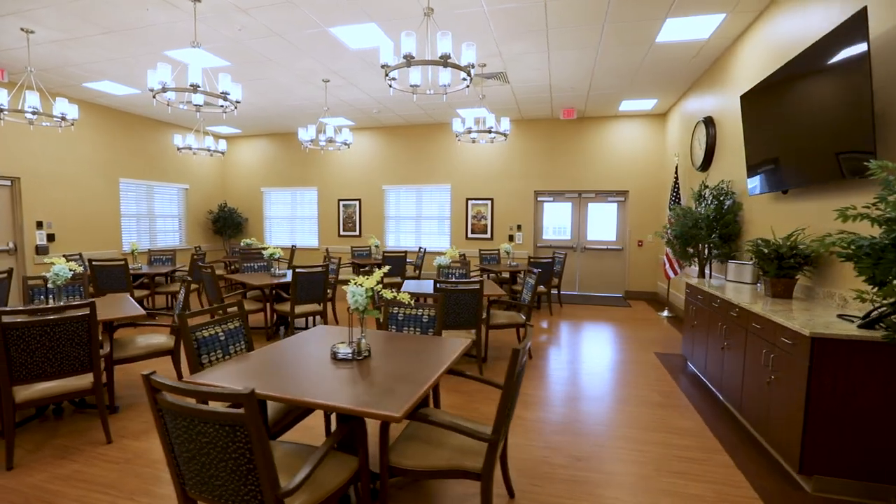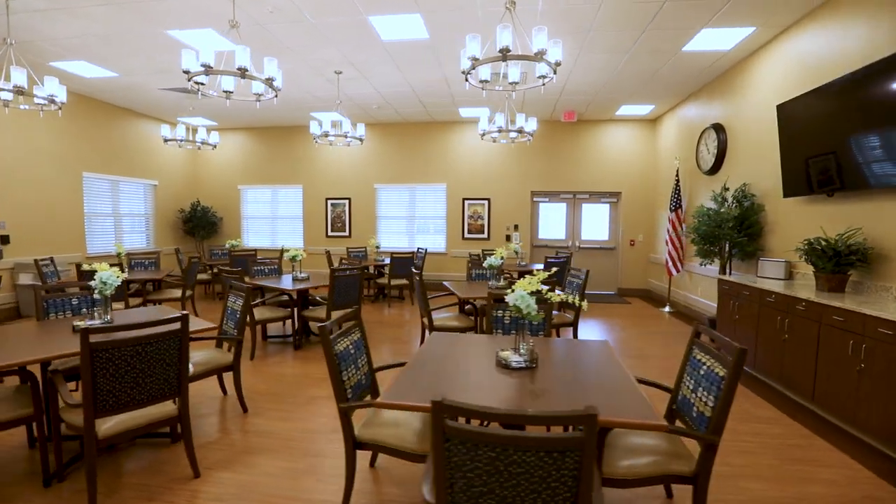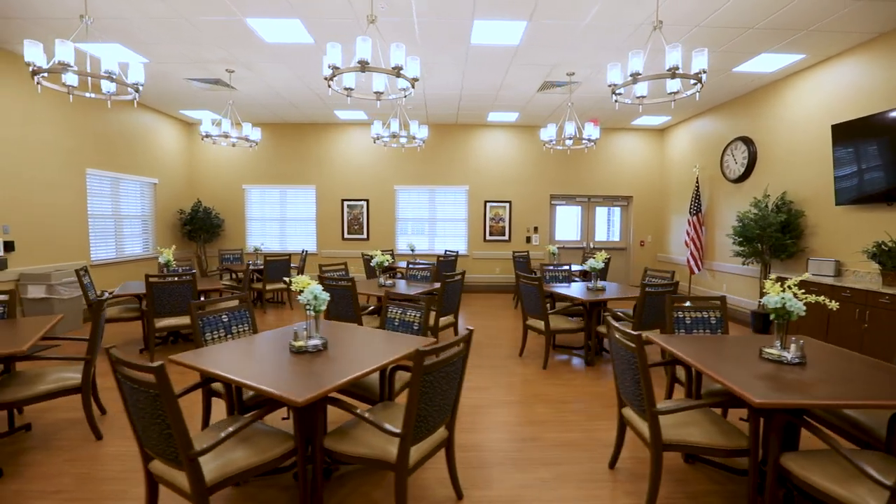The Zydeco Room can accommodate larger events, such as religious services, entertainment, parties, or family gatherings.